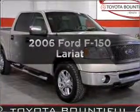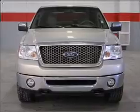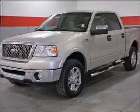Check out this 2006 Ford F-150. This is the set of wheels you've been looking for, with a powerful eight-cylinder engine that responds smoothly to its automatic transmission. The anti-lock braking system will keep you safe on the road.